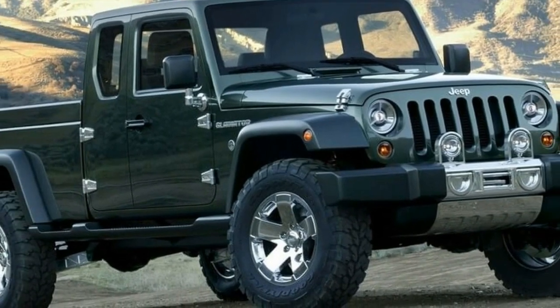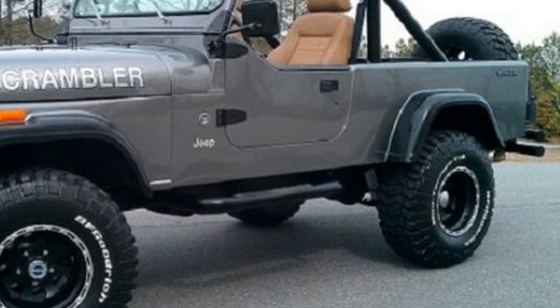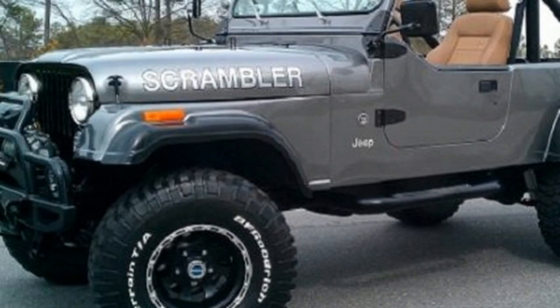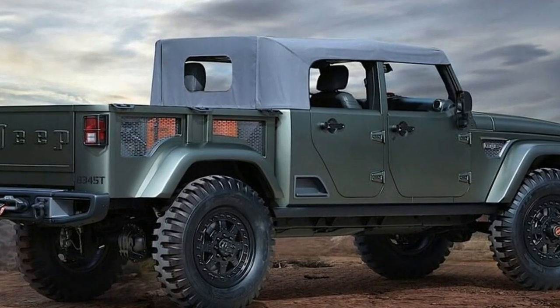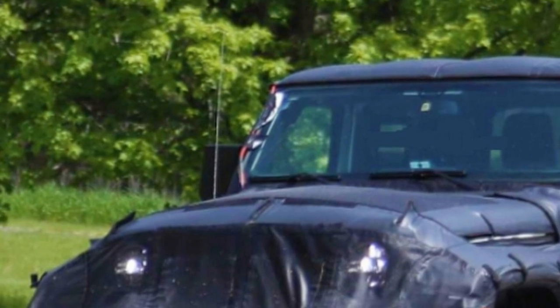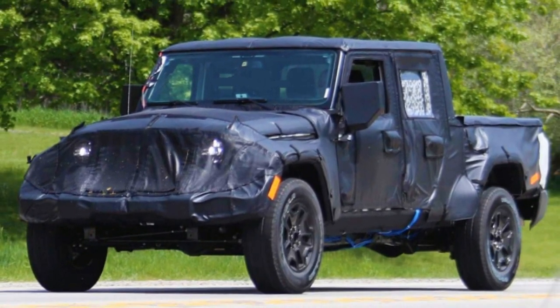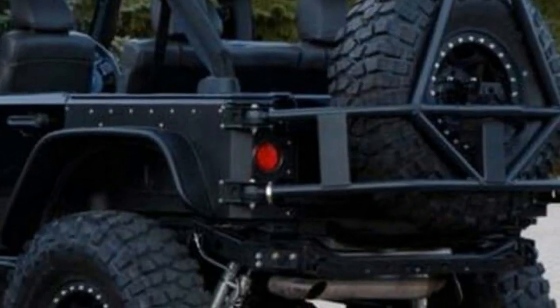The rumors about the Scrambler sharing its chassis with the four-door Wrangler seem not to be true. In fact, it looks like the Scrambler is only going to be available as a crew cab, at least for starters. Its chassis is going to be quite a bit longer than that of the Wrangler. Even though this has yet to be confirmed, from the leaked documents it is quite clear the truck will be significantly longer than the previous version of the Wrangler.